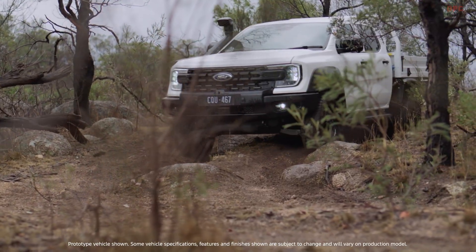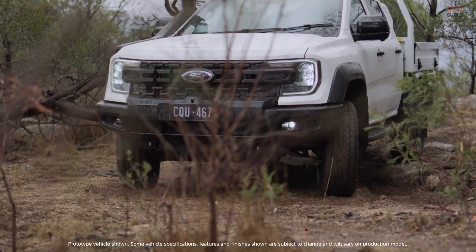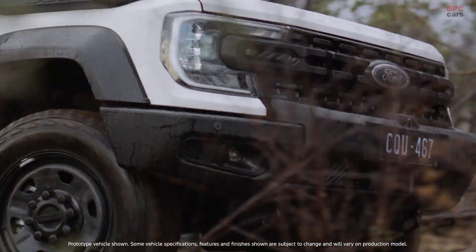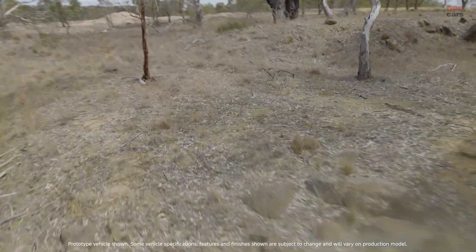Then they asked the truck to work anyway — tow, climb, cool, survive. They watched temperatures, listened for belt slip, checked charge rates and looked for anything that even hinted at a failure.